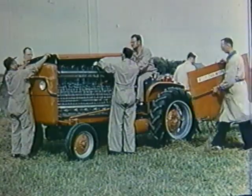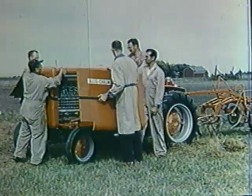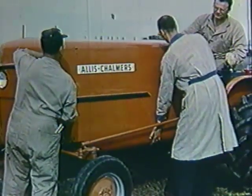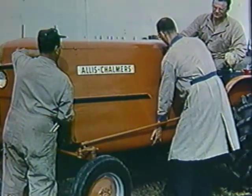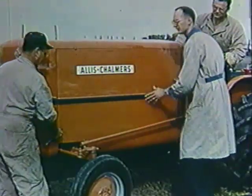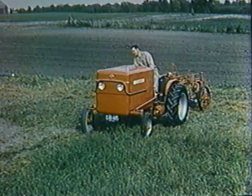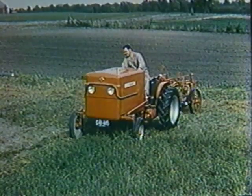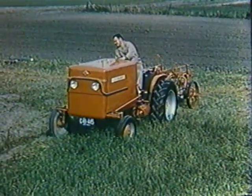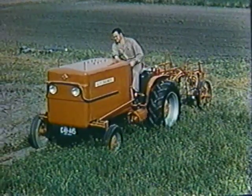Protective covers are placed on the tractor as it is prepared for a demonstration in the field. The tractor has developed 3,000 pounds of drawbar pull on a dynamometer test. This field test through hard, dry ground pulling a multiple bottom plow demonstrates the pulling power of this engine-less tractor.